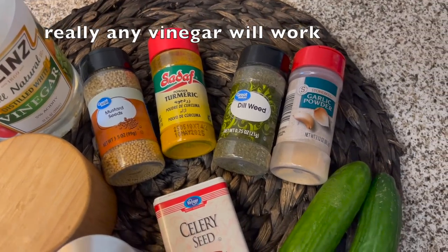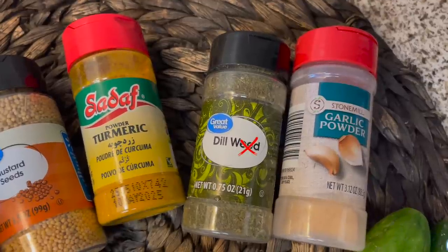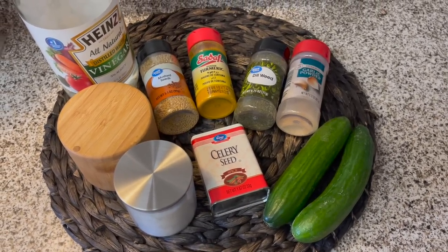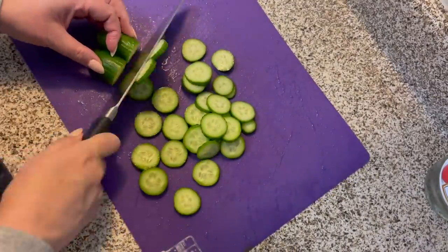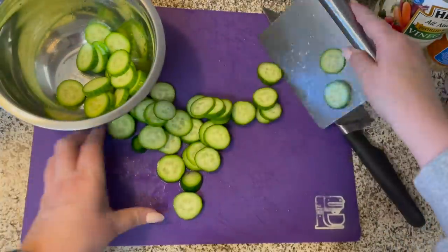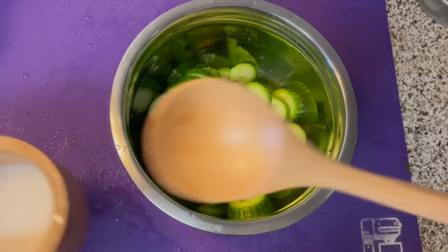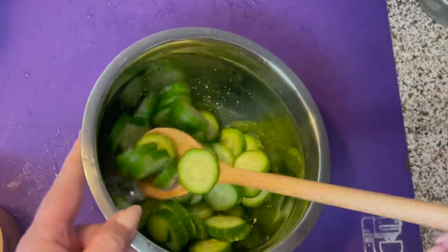Here are the pantry staple ingredients I'm using: white vinegar — though rice vinegar or apple cider vinegar work too — mustard seeds, turmeric for color, dill weed, garlic powder, salt, sugar, pepper, and celery seed, which I'm quite fond of. I'm slicing the cucumbers into chips so the flavor permeates quicker. The first step is salting them to draw out the water, which will allow them to better absorb the flavor of the brine I'm making.